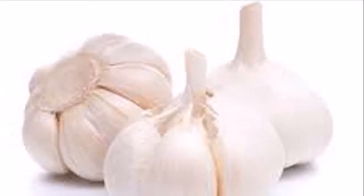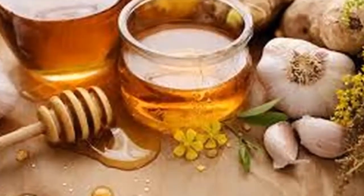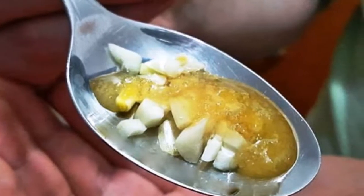Instructions: Fill the jar with cloves of garlic, then pour the honey over the garlic. Let the mixture infuse for several days before using, then store in the refrigerator, where it will keep for a year or more.